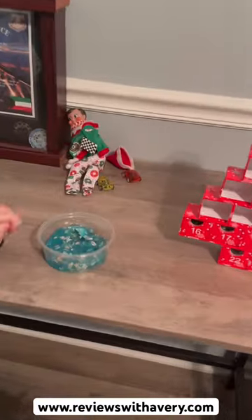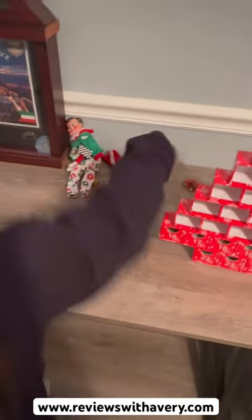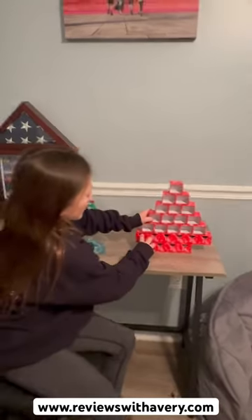I also wanted to mention that back here we have my elf — its name is Buddy — and it's having a car race. These cars actually move super fast. If you just put them back, the cars move super fast. They're super cute little cars.